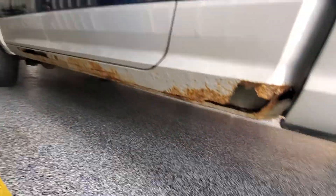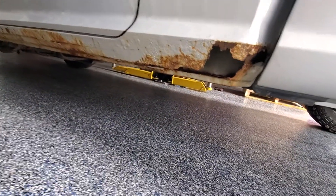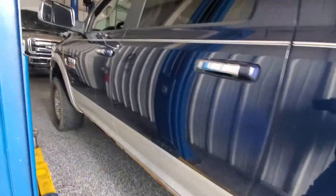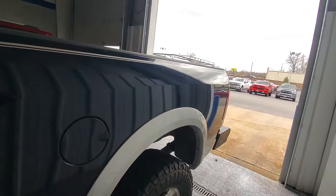This driver's side is the side I was telling you about. Rockers are eaten up pretty bad with the rust. Otherwise, the body's actually in really good shape.